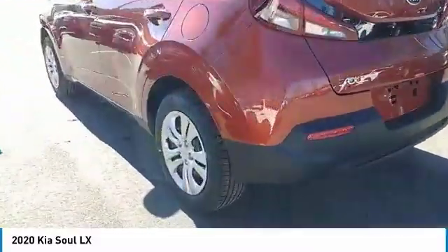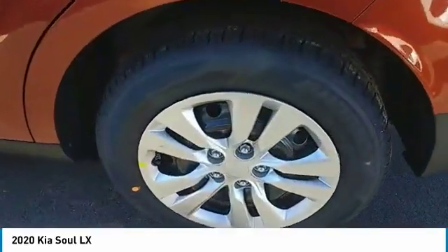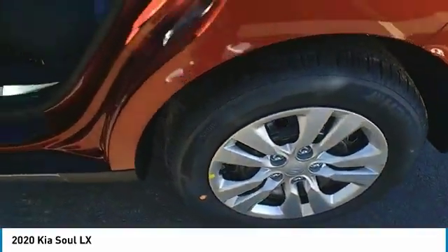Here are some of this vehicle's great options: traction control, daytime running lights, remote keyless entry, FWD, headlights auto-off, mirror memory.